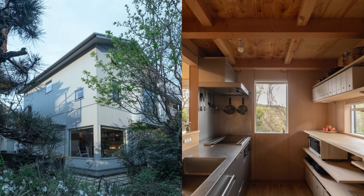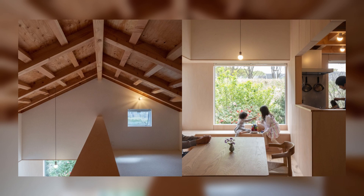The site looks up to a promenade that stretches like a horse's back, and is planned as an atelier for the couple, both creators, and a home for their family of four.